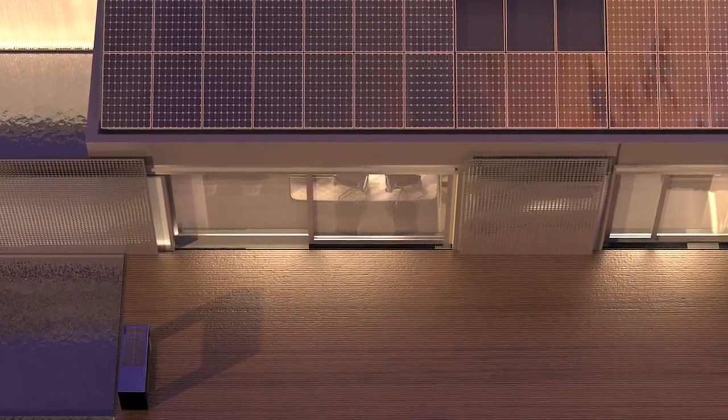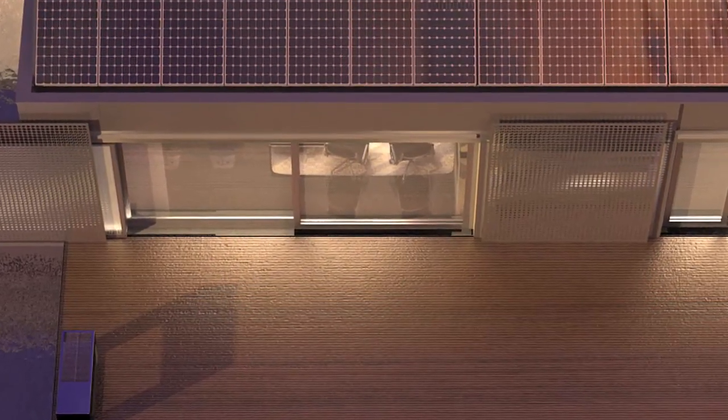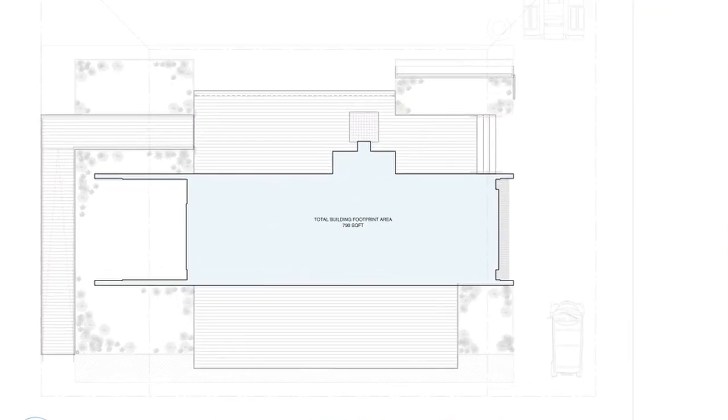We've taken a very provocative stance. This house is a pavilion — it's completely open, and for the six months of the year where the house can be open, it expands out to the outer reaches of the decks, making a seamless boundary between inside and outside. Thus, the house is a lot bigger than its small 800-square-foot footprint.